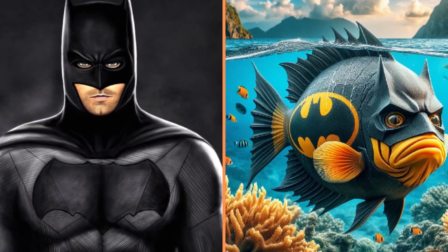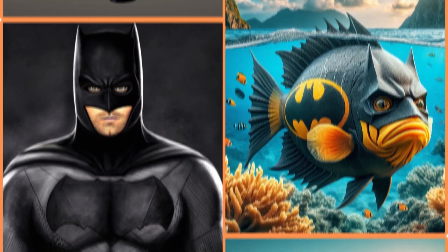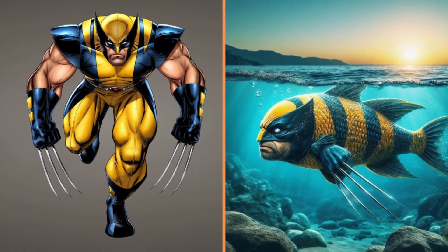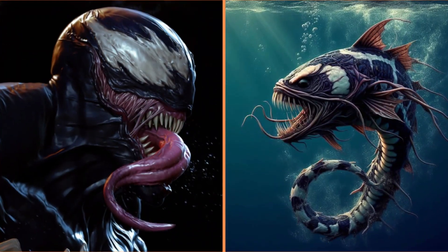The next serious black fish is Batman. Dangerous fish with sharp fins — Wolverine. The dark fish, Venom.